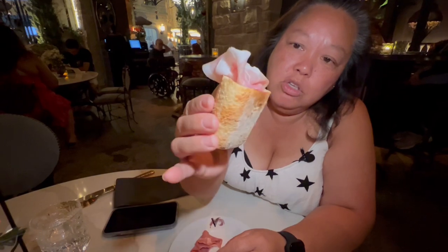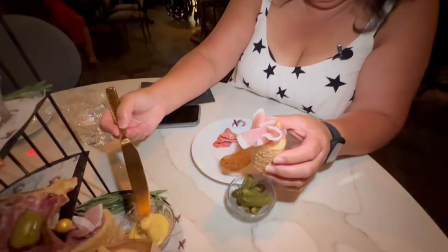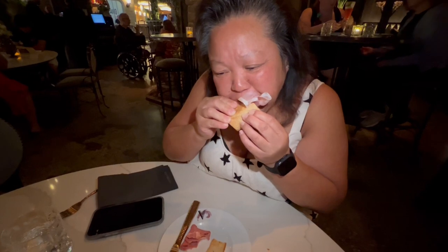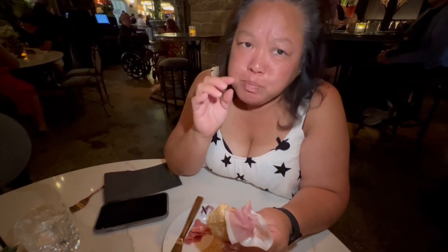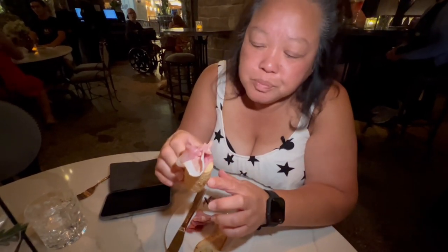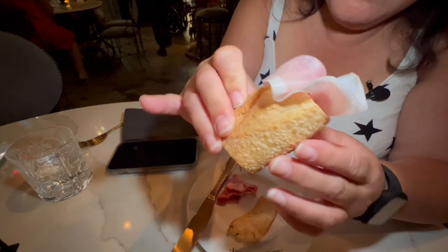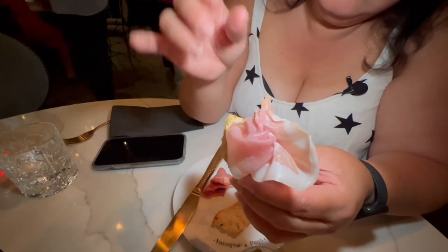Look how cute these are — these are warm baguettes. I'm going to hit this up with a little bit of mustard. Oh wow, that mustard is delicious! It's like the cross between a French's mustard and a grainy Dijon-type mustard, which is really good. This bread — it is to die for. It is buttery, nice and crunchy. This bread with the meat — whether it's a prosciutto or something — very easy eating, great balance in the saltiness of the bread.